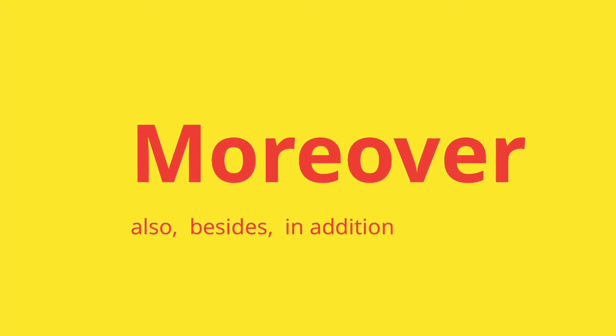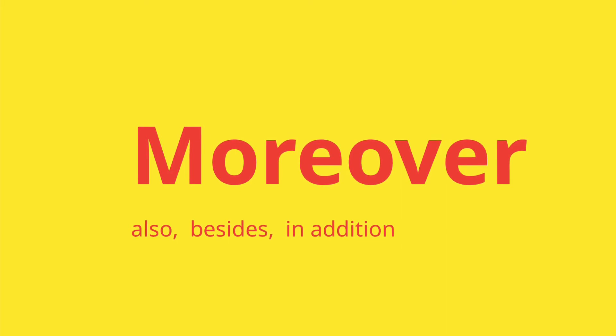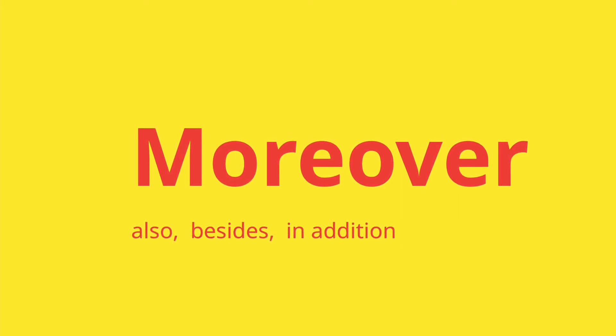Let's jump into the English word. Moreover. Moreover means also, besides, in addition.